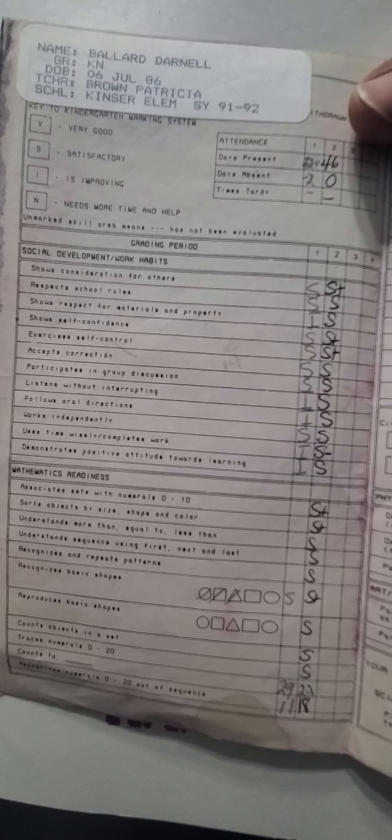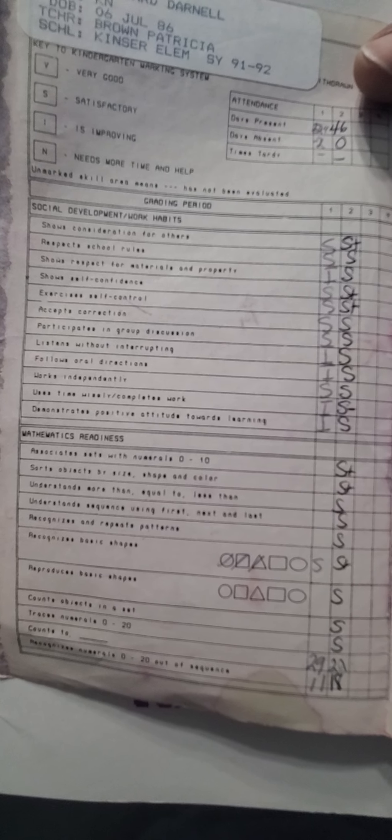Participates in group discussion — satisfactory. Listens without interrupting — is improving, then satisfactory. Follows oral directions — is improving, satisfactory. Works independently — satisfactory. Uses time wisely. Completes work — is improving, and satisfactory minus. Demonstrates positive attitude towards learning — is improving, and satisfactory.